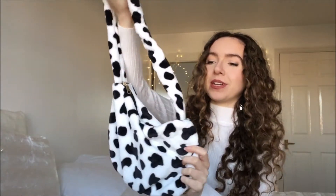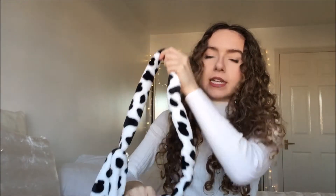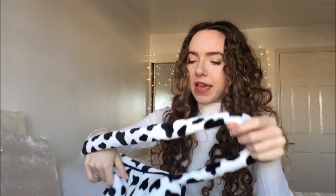The other bag I purchased is this cow slash dalmatian print over-the-shoulder bag. I thought it was going to be a crossbody bag but I actually don't mind that it's just over the shoulder. I love that the strap is also the same print and not just a chain. Similar to the teddy bear bag, this has loads of space inside. I don't even mind that it's not lined because you can still see the dalmatian print through it. With animal prints they tend to clash with things but because this is black and white I feel like it'll go with more.